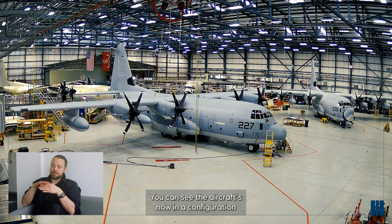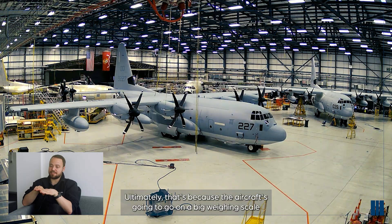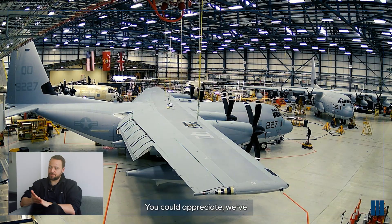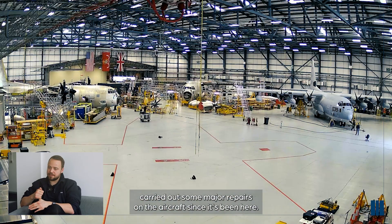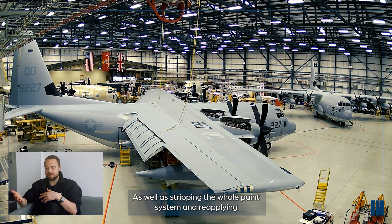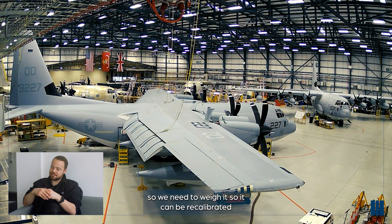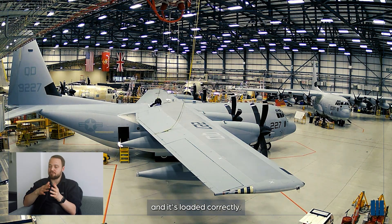You can see the aircraft is now in a configuration where it's going to move forward and backwards a little bit - ultimately because the aircraft is going to go on a big weighing scale. We need to weigh the aircraft. We've carried out some major repairs since it's been here, as well as stripping and reapplying the paint system, which can impact the centre of gravity. So we need to weigh it so it can be recalibrated, allowing the end user to fly the aircraft safely and ensure it's loaded correctly.